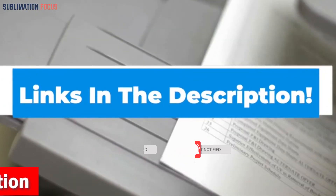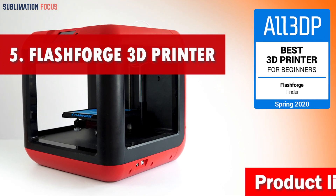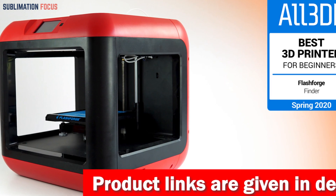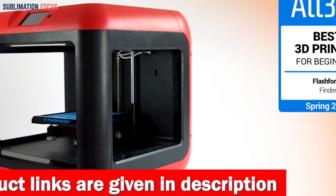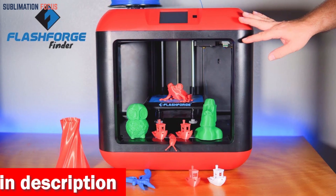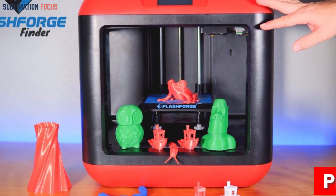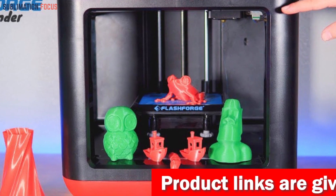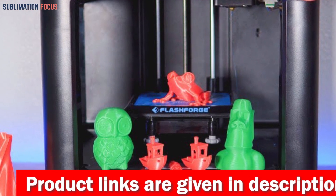Number five is the Flashforge 3D printer. Finding the best 3D printer under $500 can be a thrilling adventure, and the Flashforge is our number five pick, bringing the perfect blend of affordability and impressive features. It features a large direct drive extruder offering a whopping 270% increase in build volume compared to its predecessor, the Finder 2.